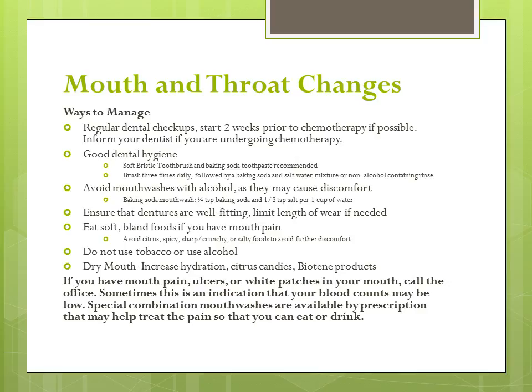If you have mouth pain, choose foods that are moist, soft, and easy to chew or swallow. Stay away from things that can hurt, scrape, or burn your mouth such as sharp or crunchy foods, spicy foods, citrus or juices such as orange, lemon, or grapefruit, or salty foods that may cause discomfort. It is important that you do not use tobacco or drink alcohol when your mouth is sore.